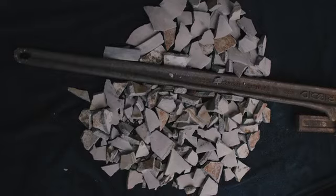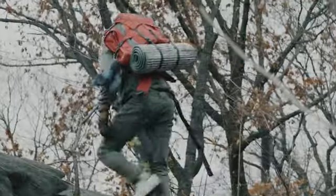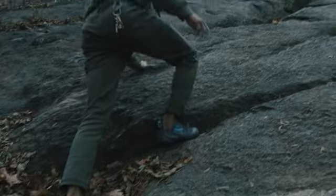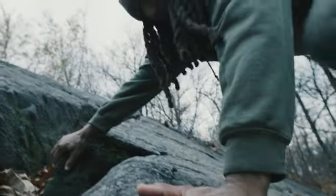Weighing in at 13 ounces per yard, our proprietary HSTech denim is as heavy and durable as the toughest workwear, while its 13% stretch factor is on par with the stretchiest denim around. An innovative weave pattern gives HSTech its highly textured look and feel without sacrificing comfort through even the most demanding sequences.